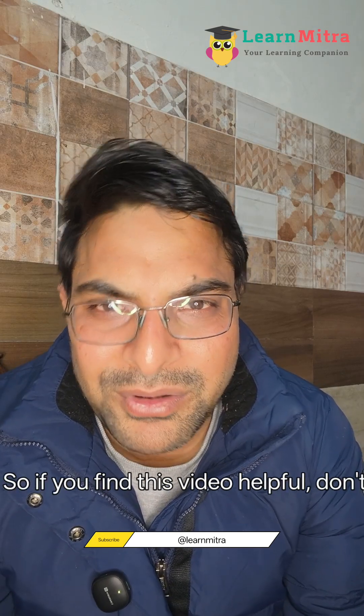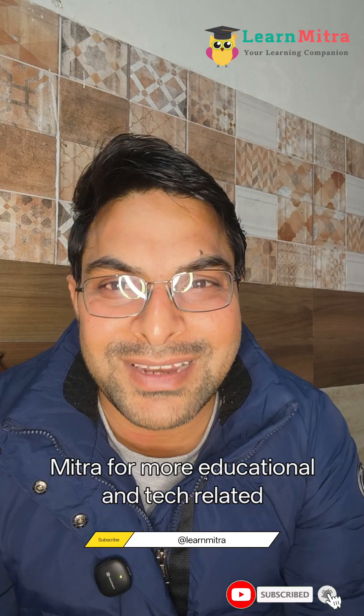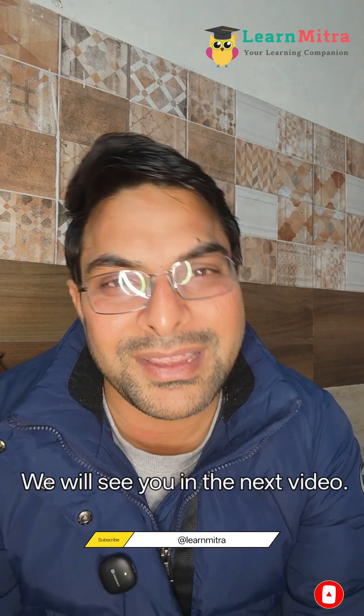If you find this video helpful, don't forget to like, share, and subscribe to Learn Mitra for more educational and tech-related content. Thank you so much for watching, and we'll see you in the next video.